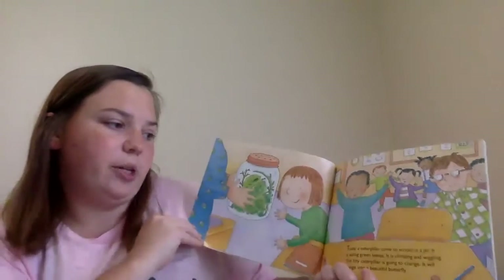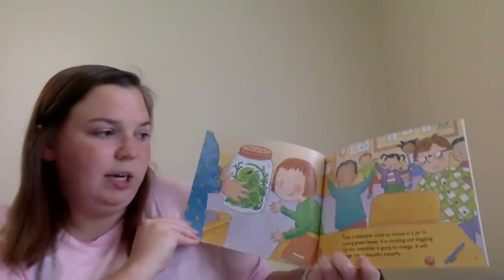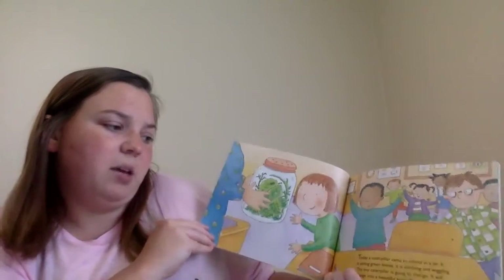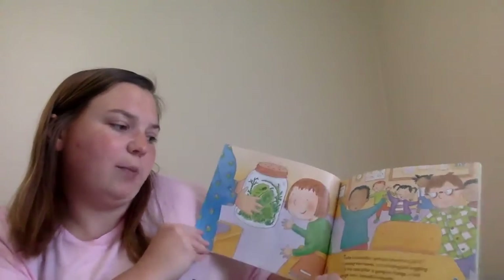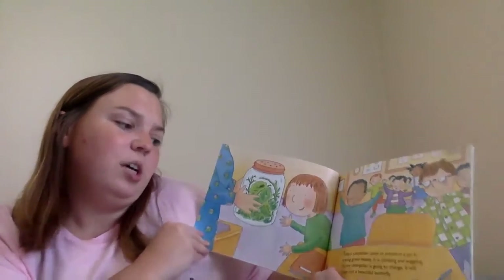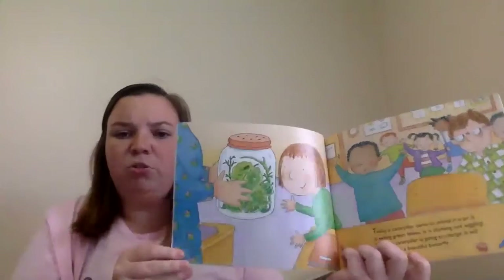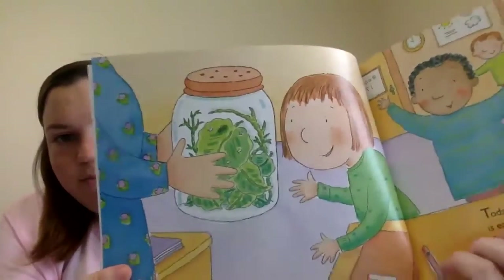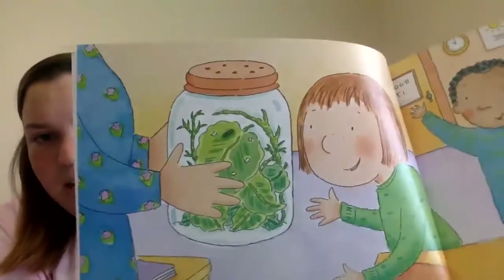Today a caterpillar came to school in a jar. It is eating green leaves. It is climbing and wiggling. This tiny caterpillar is gonna change. It will change into a beautiful butterfly.